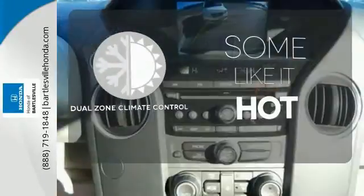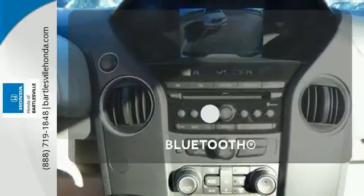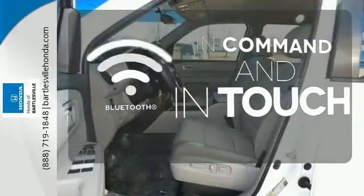Dual-zone climate control lets you and your passenger pick a personal temperature. Keep your hands on the wheel and eyes on the road with Bluetooth.